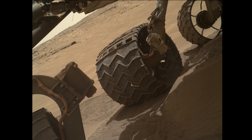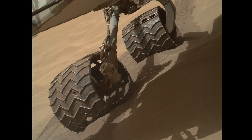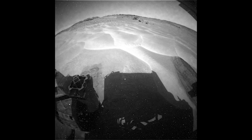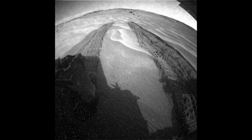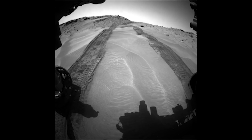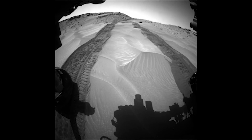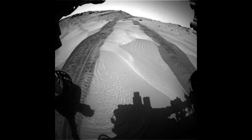The rover is currently located in a valley with soft, deep, and slippery sand. The team at NASA wants to get out of the valley as soon as possible as Curiosity could become stuck. This series of images from the rear hazcam shows the rover backing out of the valley, retracing its tracks. This is the view from the front hazcam, as the team initially sent the rover in backwards, a strategy used to compensate for the poor health of Curiosity's wheels.